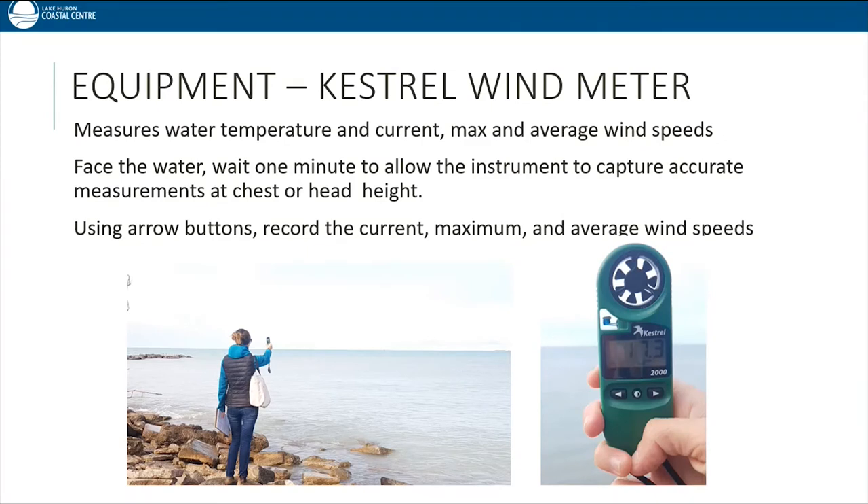A Kestrel measures water temperature as well as current, max, and average wind speeds. The propeller fan at the top measures wind speed, and the probe measures temperature. To take wind speed measurements, face into the wind, hold the Kestrel in front of your body, and wait about one minute for the instrument to capture an accurate measurement, then record all three readings. The instrument displays different icons for each measurement, and you can use the buttons to change the display. If the instrument is not showing kilometers per hour, press and hold the middle button while pressing the left or right button to find the proper unit.